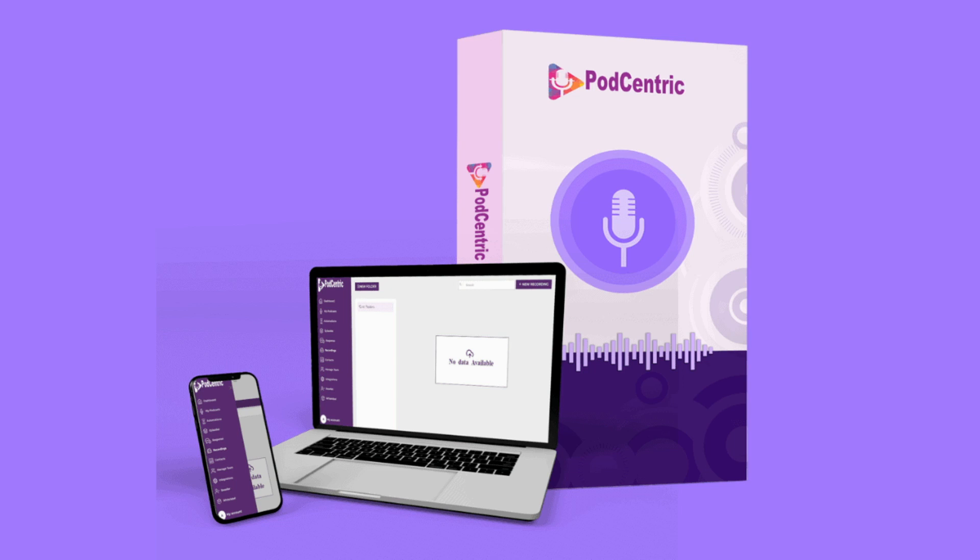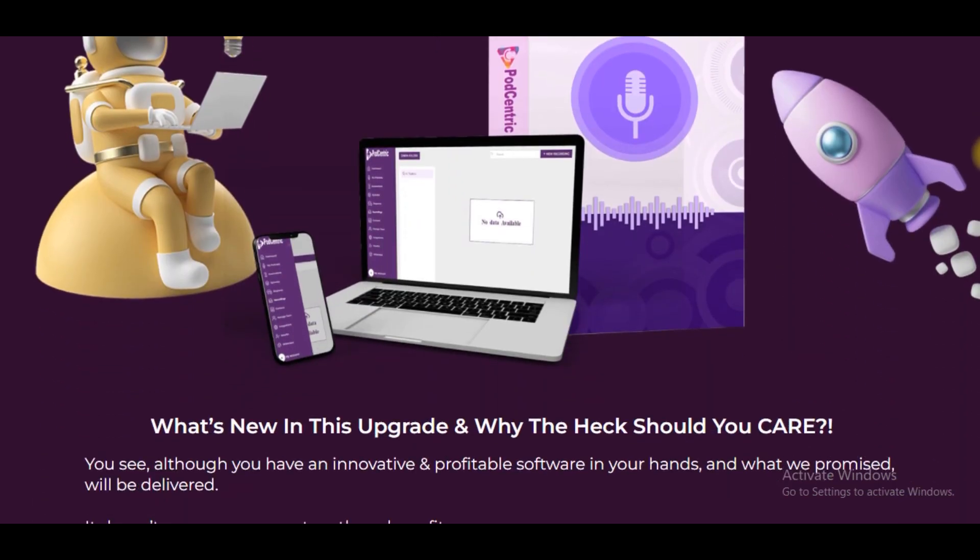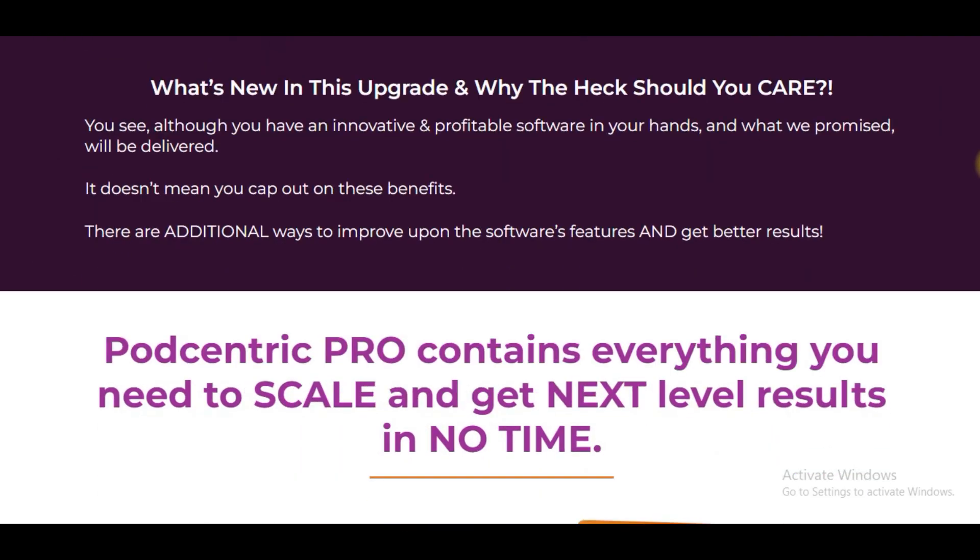Hello everyone, welcome to Upgrade to Podcentric Pro today. Introducing Podcentric Pro 10x Edition. What's new in this upgrade? Podcentric Pro contains everything you need to scale and get next-level results in no time.